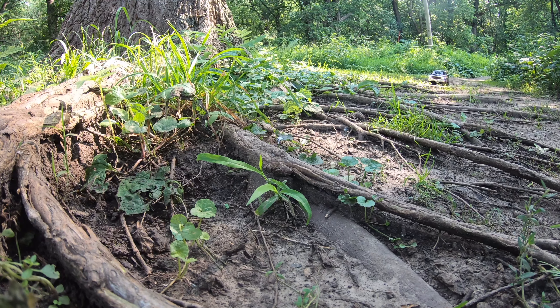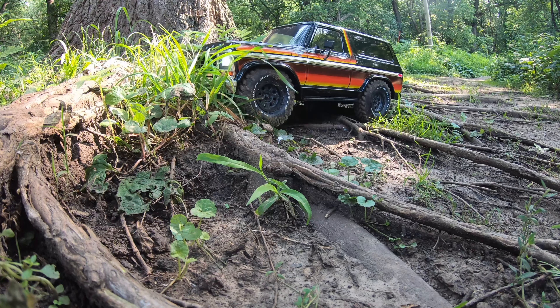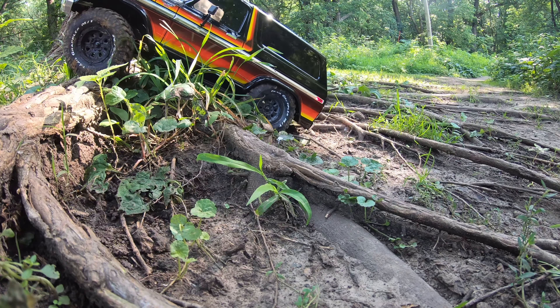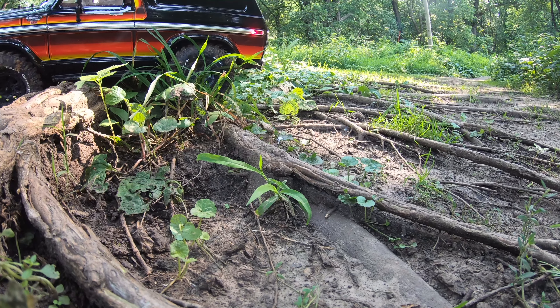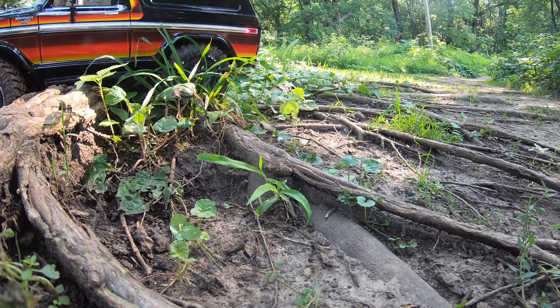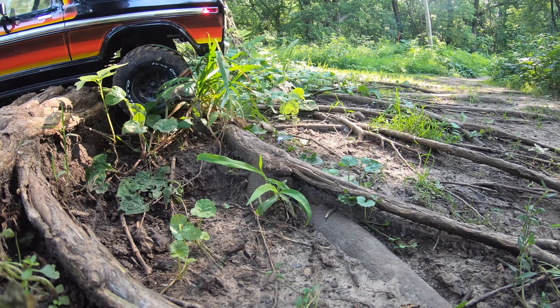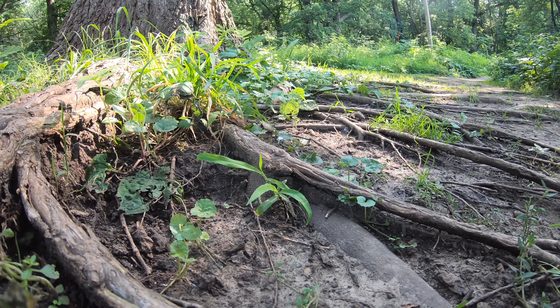Here's kind of a cool little spot with some tree roots — maybe get a little suspension articulation and stuff with the straight axle. I don't have the diffs locked, we'll lock them. Let's go the other way and see what kind of — I'll leave the diffs locked.